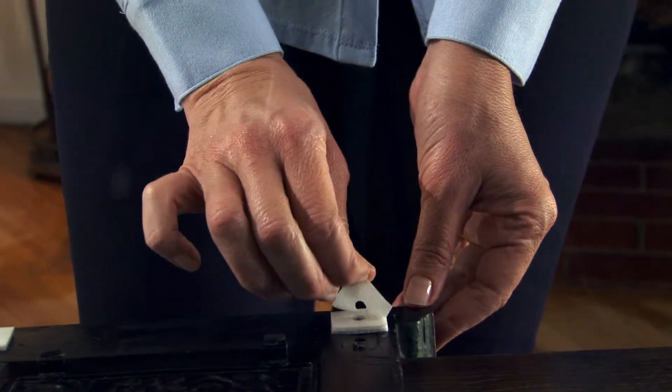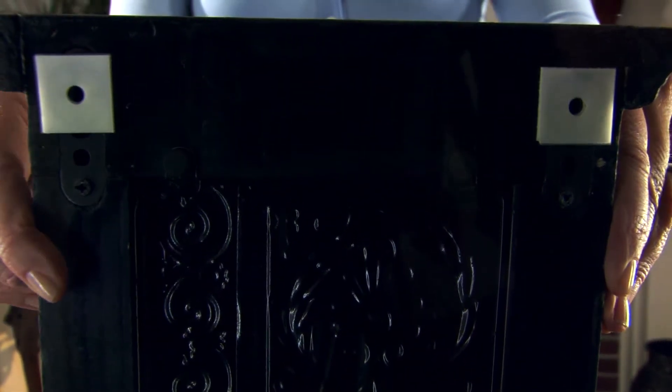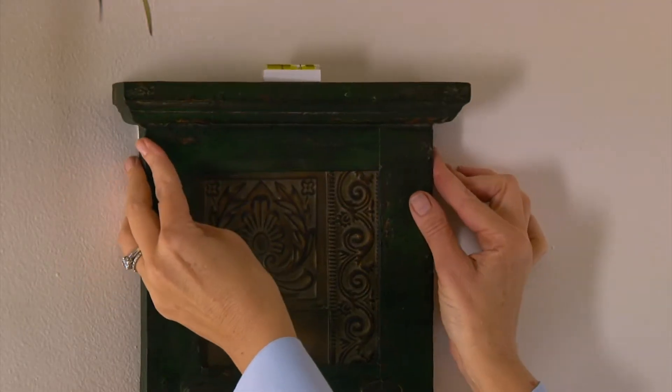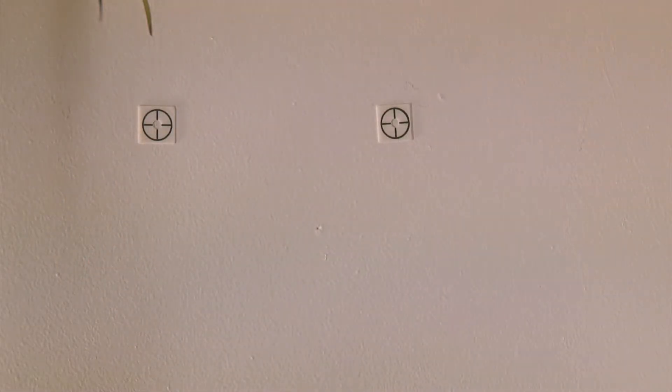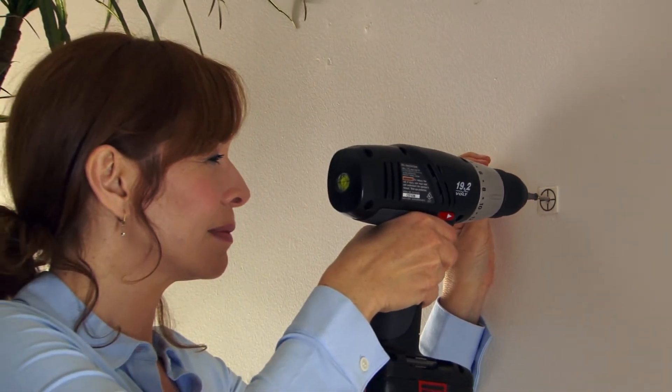Remove the second backing sheet from the plain side of the dot marker. Press the project firmly to the wall to transfer the sticky dot target markers. Pull the project away from the wall to reveal the markers, then install screws or hooks through the center of the dot target markers.